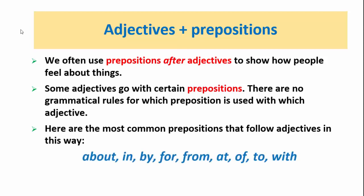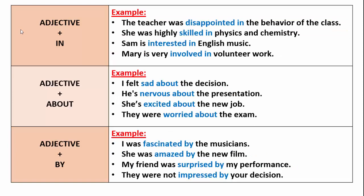The most common prepositions are: about, in, by, for, from, at, of, to, and with. In this unit, the most common adjective prepositions are in, about, and by. We will look at them.